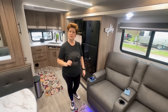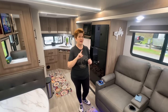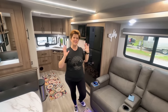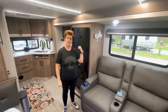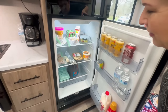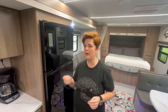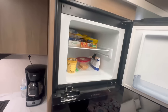Another reason we're really glad we waited for the 2024 is it has a 12-volt fridge, so we no longer have to contemplate driving down the road with propane on — we never did that, but now it's not even a concern. The refrigerator is run off a 12-volt battery that's charged by the solar panel on the roof, which gives us a lot of peace of mind. It also has more interior room because it doesn't have the fins in the back like propane refrigerators. It cools much quicker — within less than an hour you're ready to go versus all night with the old one. The freezer is nice and spacious too.